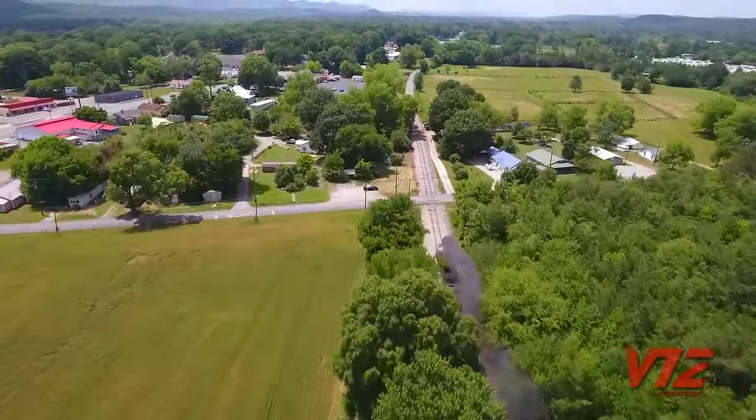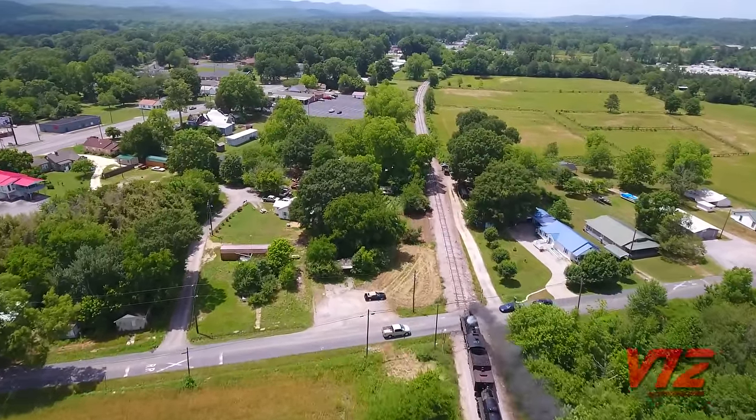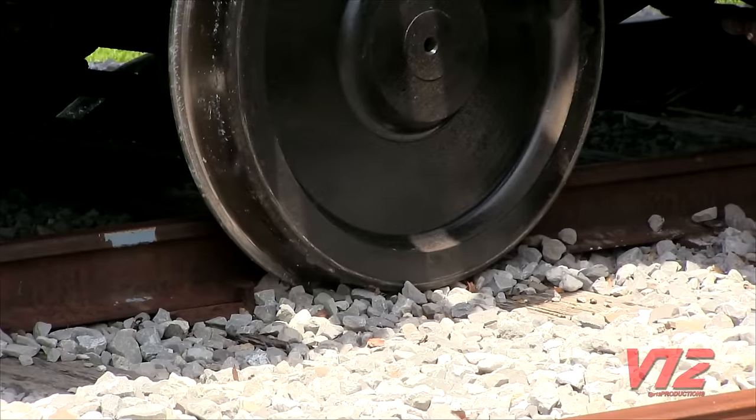From the air, you can see Southern Railway number 630 heading into Somerville, Georgia. Just 15 minutes later, she was derailed.